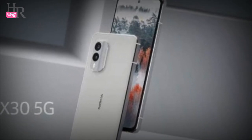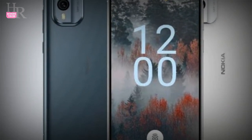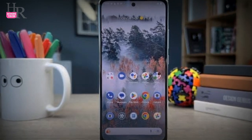Nokia X35G camera setup includes a 50MP dual rear camera and a 16MP selfie camera. The display supports up to 1080 by 2400 pixels resolution and has a screen size of 6.43 inches.